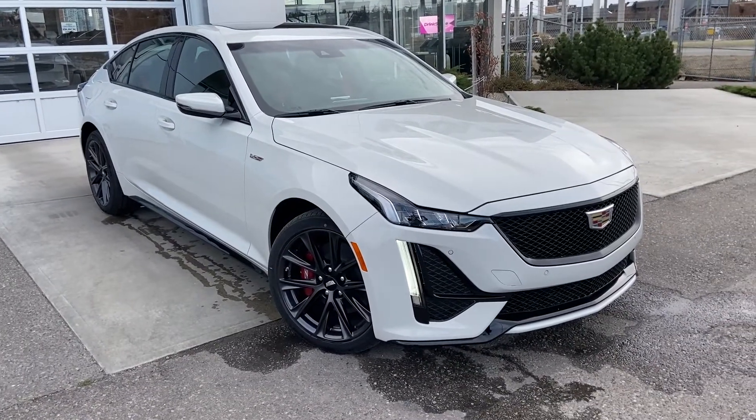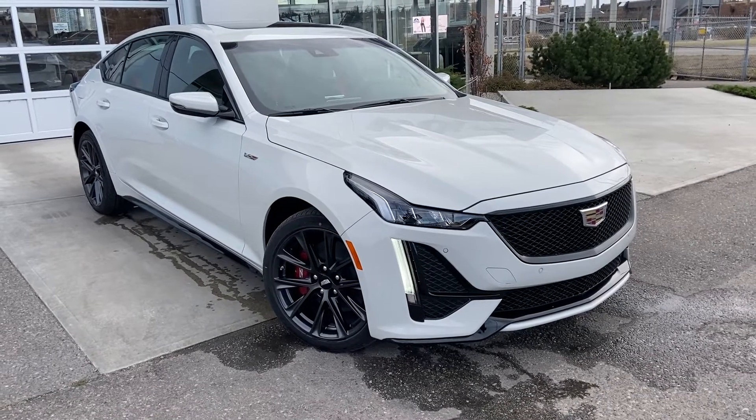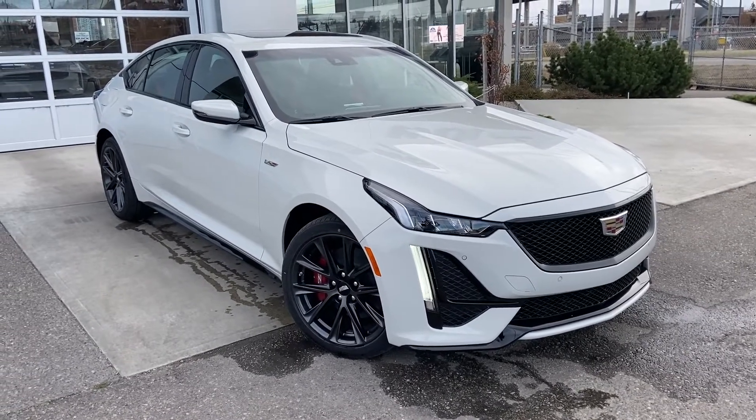Thank you for taking the time to watch this brief walk-around video on the brand new 2022 Cadillac CT5V. Any questions or inquiries, please contact our sales team.